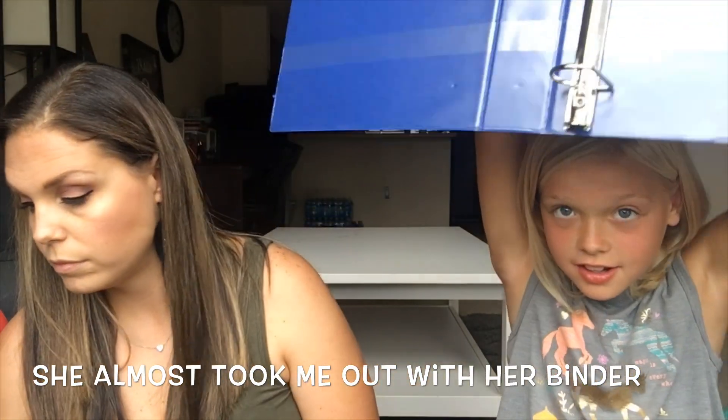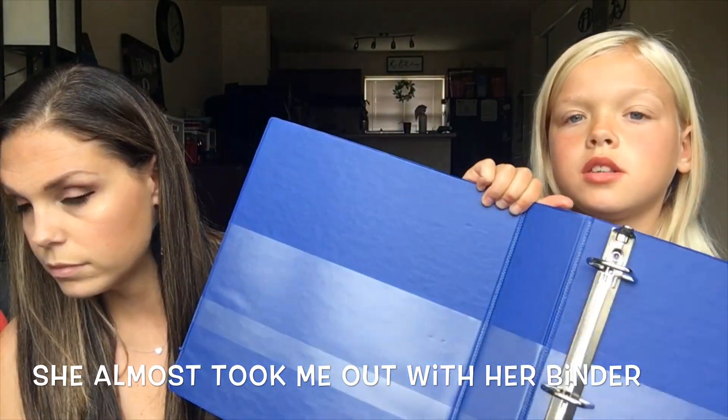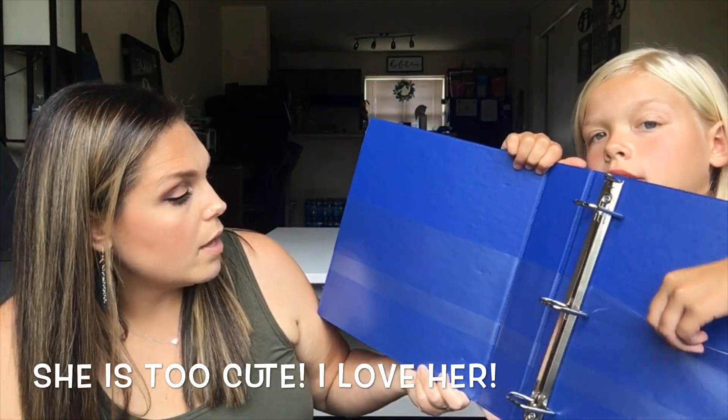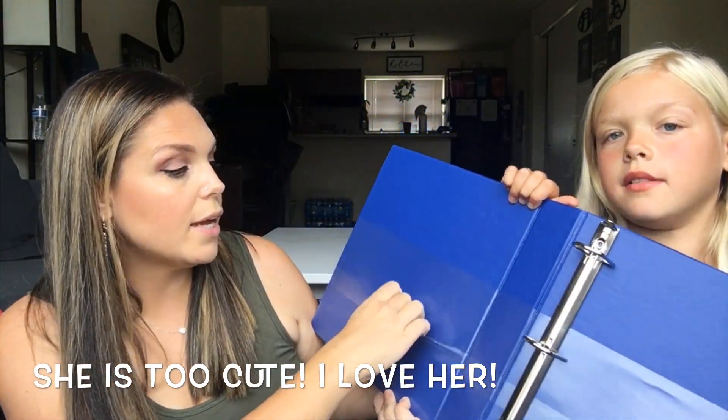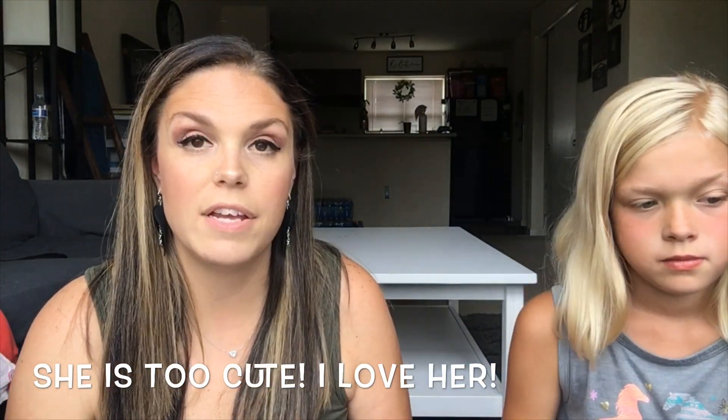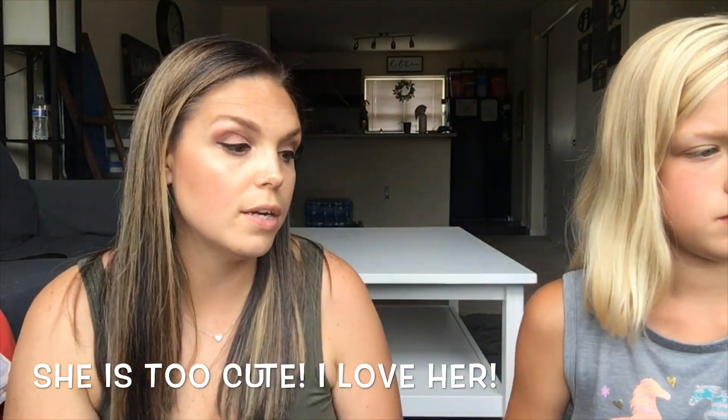Next is her blue binder. It has little pockets inside like cubbies to hold papers. She needed a one-and-a-half-inch binder and she chose the blue color.